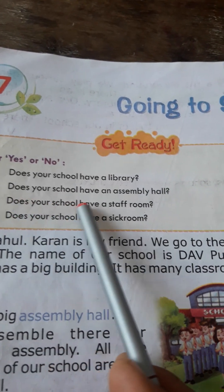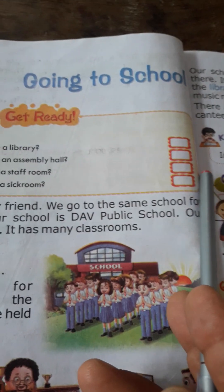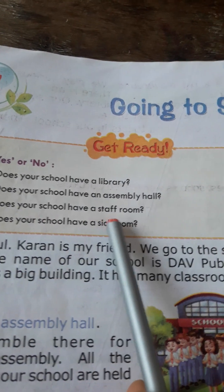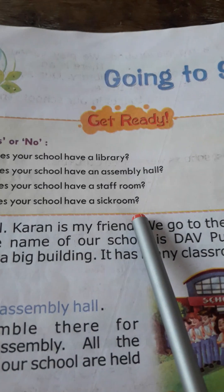Question two: Does your school have an assembly hall? Question three: Does your school have a staff room? Question four: Does your school have a sick room?